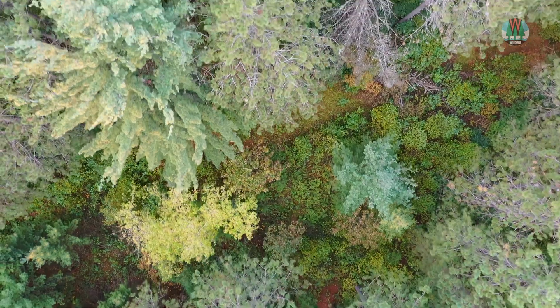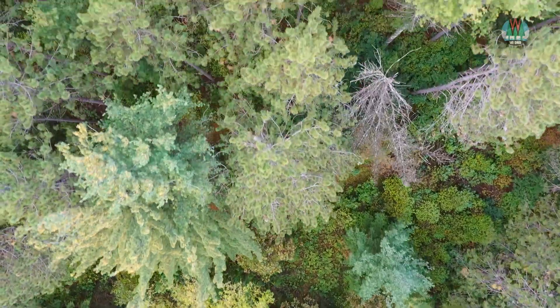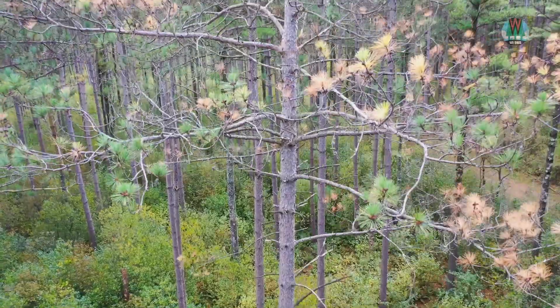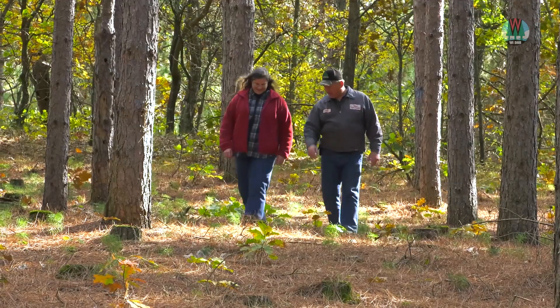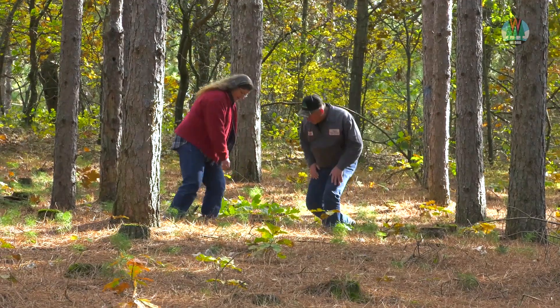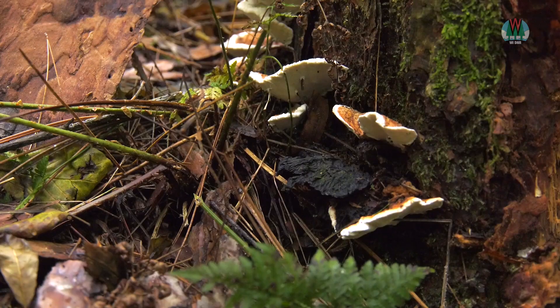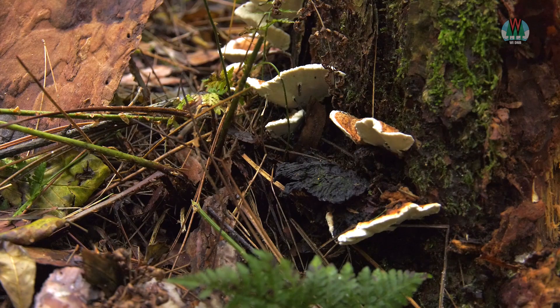As landowners are walking through their property, if they happen to see an area where there are dead trees perhaps surrounded by some trees that are looking very thin, off color, or declining, that would be a spot where the landowner would want to look a little closer and see if they can spot those fruiting bodies of HRD at the base of any of those dead trees or at the base of any stumps in that area.